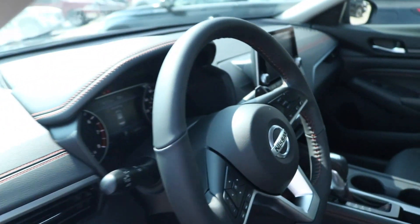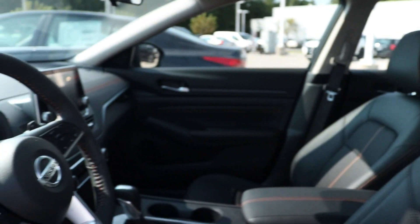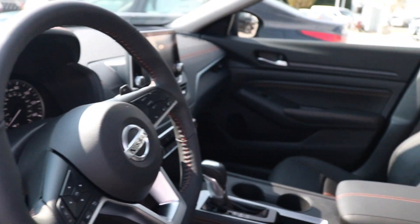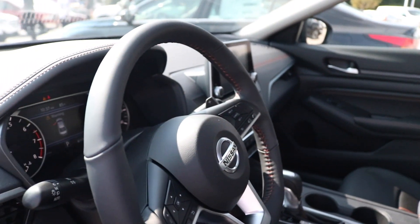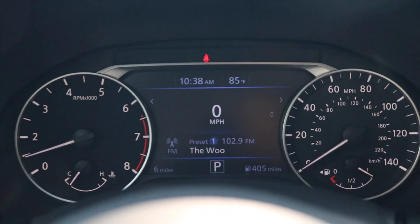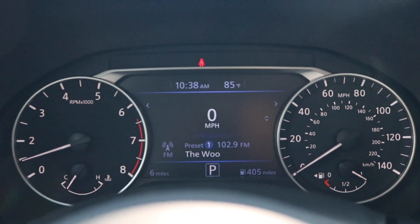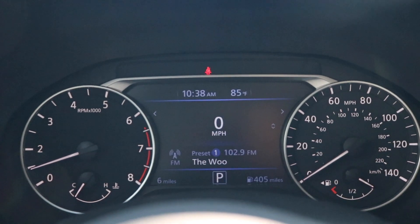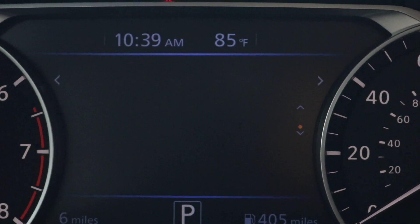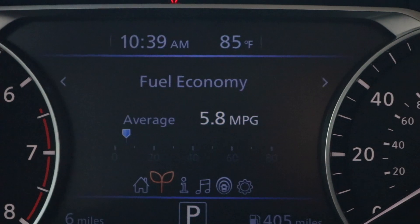Now we're making our way inside the vehicle. We're greeted with black leather seats with orange stitching. Right here we're looking at an analog display — on the left you have your RPMs with your engine temp, on the right you have your gas gauge with your MPH, and in the middle you have your digital display. Using the buttons on the left side of the steering wheel, you can go through your trip, music, audio settings, and all the other good stuff.